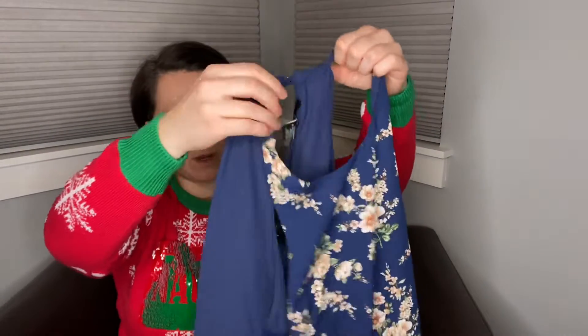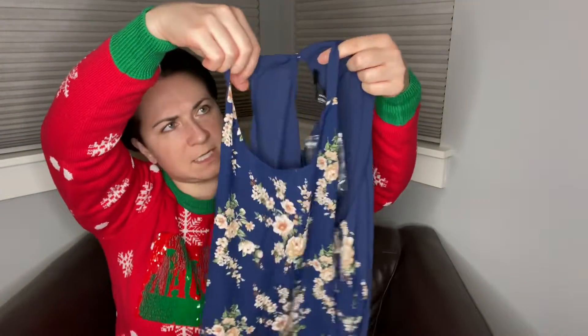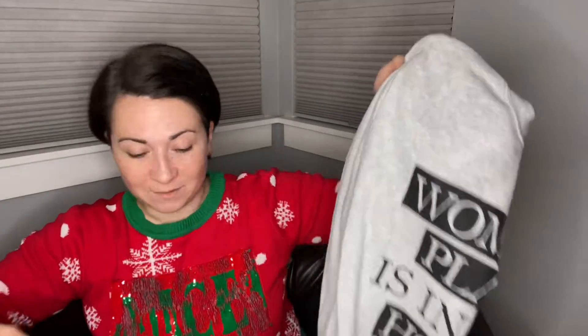This is a Forever 21 blouse — originally $12, size medium, floral front. Next, this one actually still has the stain remover on it because I was stain treating it, so I need to wash it again. But it says 'a woman's place is in the house and Senate.' If you want it, let me know — I'm stain treating it right now. She's in fair condition, I'm not saying she's in top dollar condition.